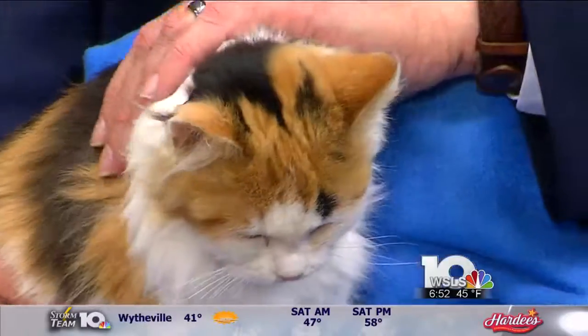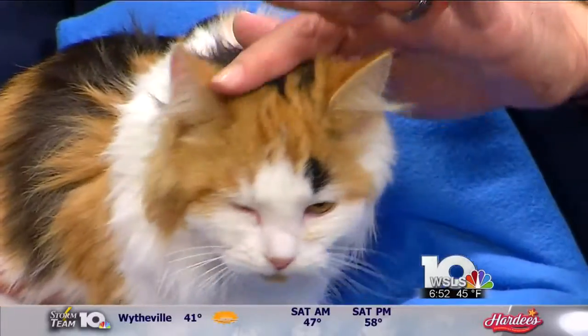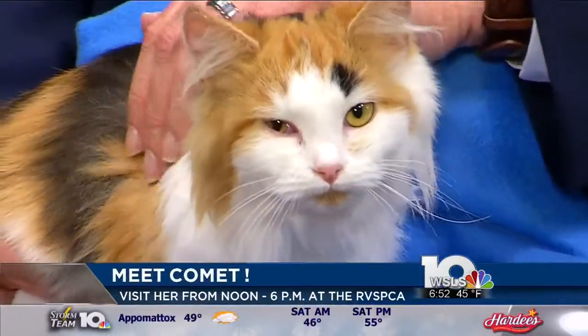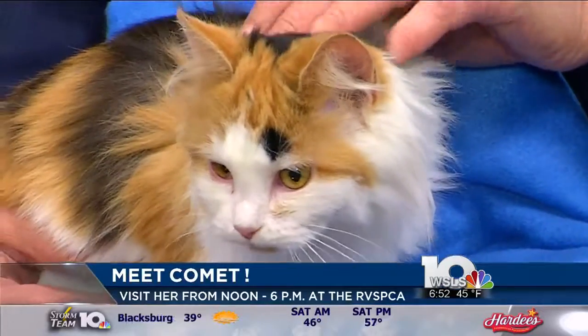For folks who want to make Comet part of their home, come see us. We're open from noon to 6 every day. She'll be waiting. She's in one of the first cat runs, so I don't think you'll make it past that doorway. Sylvie Peterson, thanks so much for coming in and talking to us this morning. Make Comet here a part of your family. Aren't you cute?